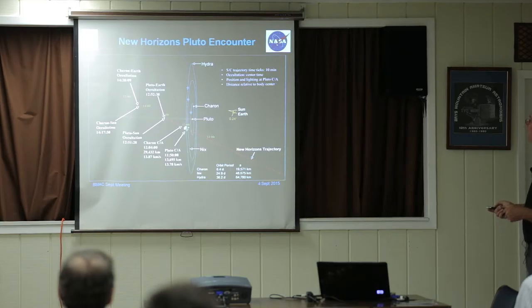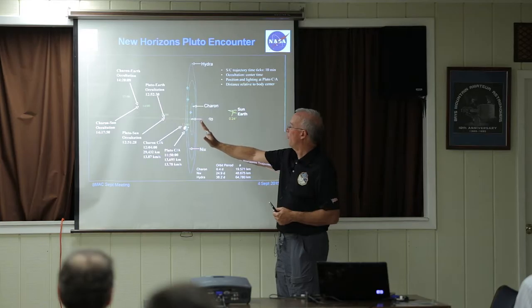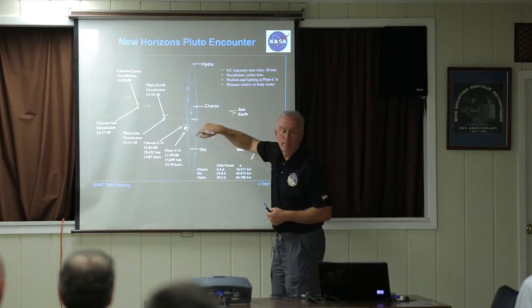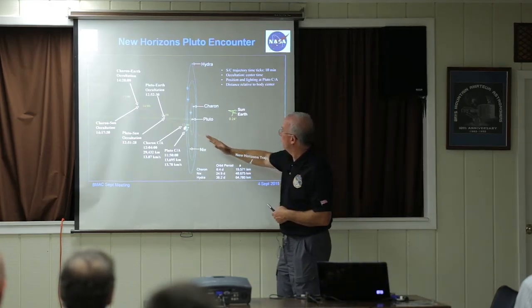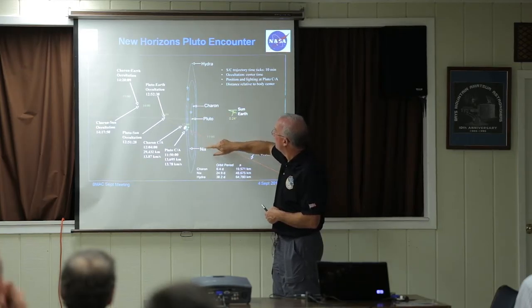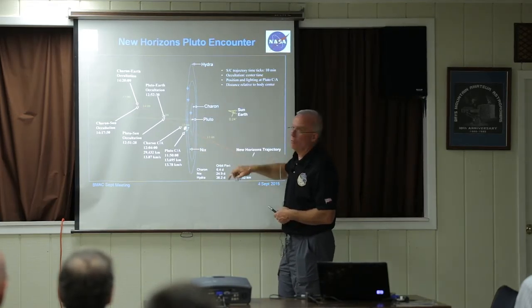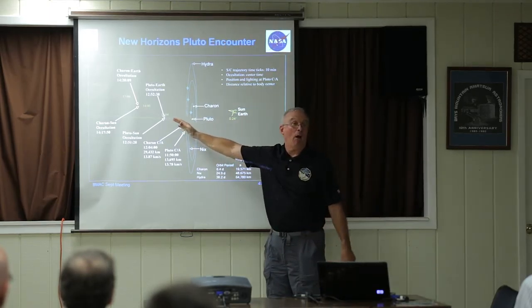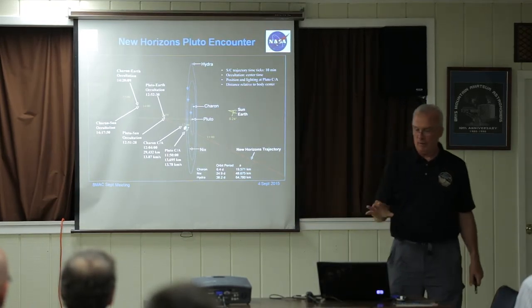Now on to July and the Pluto-Charon encounter. This is our trajectory — Pluto and Charon are tipped up, not in the same plane as Earth. Each one of these ticks, as we get closer to the system, is 10 minutes. You can see here's an hour of our time. We spent nine years getting somewhere and the heart of the encounter is a couple of hours long when we're really close. All of our really cool science had to happen in a very short amount of time.